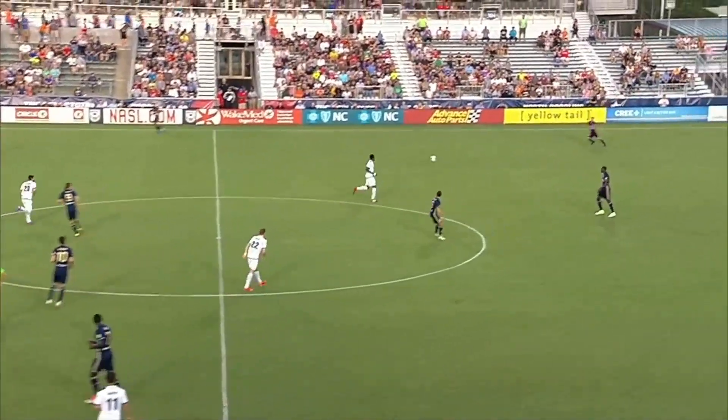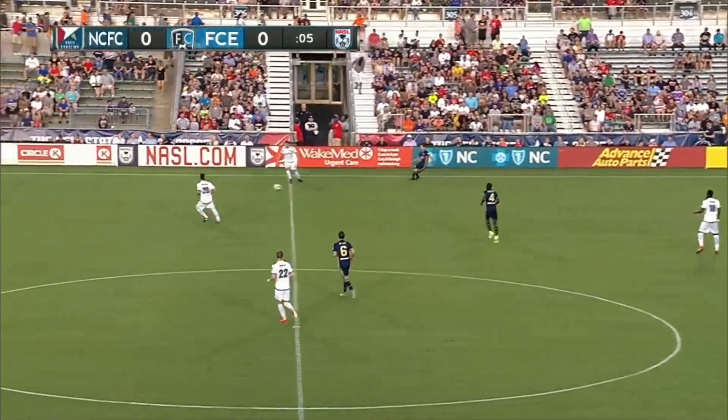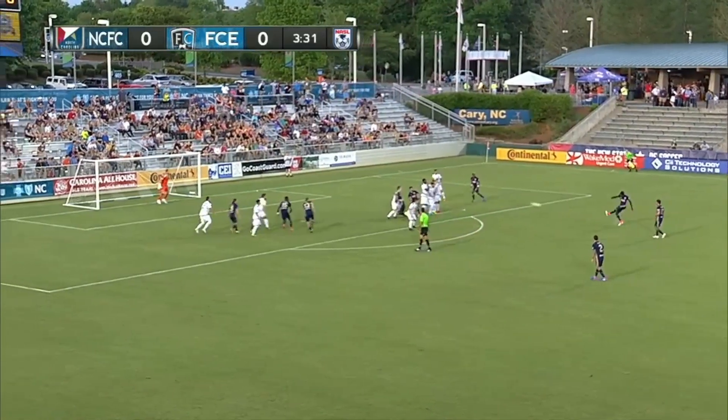Wake Med Soccer Park, the newly named Salen Stadium at Wake Med Soccer Park, North Carolina FC. Lang with the left — he can hit these. Abadawi looks interested, so does Lang.